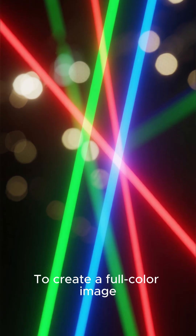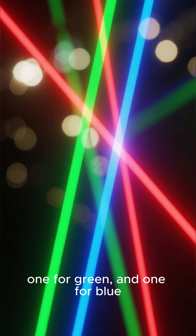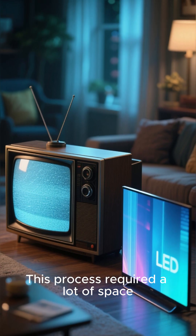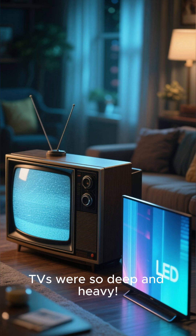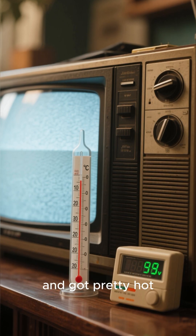To create a full-color image, it used three separate electron beams — one for red, one for green, and one for blue. This process required a lot of space, which is why those old TVs were so deep and heavy. They also consumed a ton of power and got pretty hot.